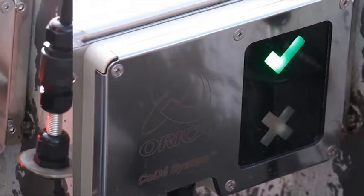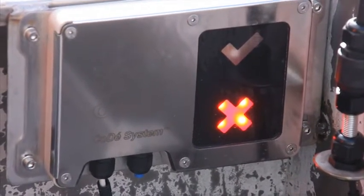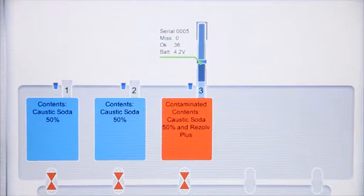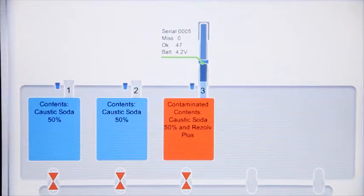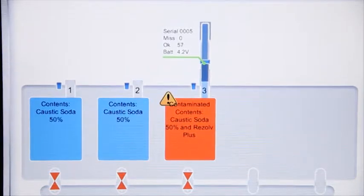If you see a red light or hear the CODI siren, stop. Disconnect the readers and disconnect the supply hose. CODI is telling you that you have made an incorrect connection — you must recheck your load plan. If you continue filling the wrong product, you will find that the compartment is locked down and you will not be able to unload the product. Ring your dispatchers for further instructions.